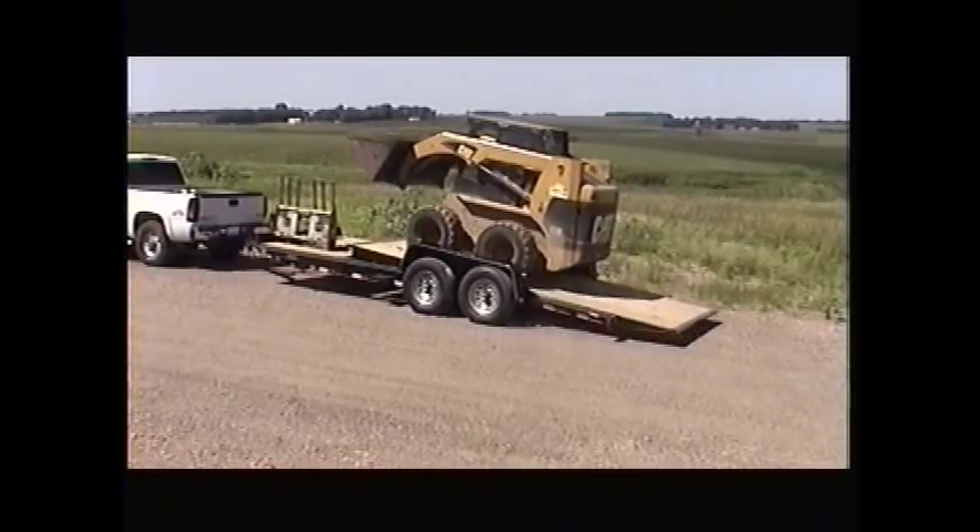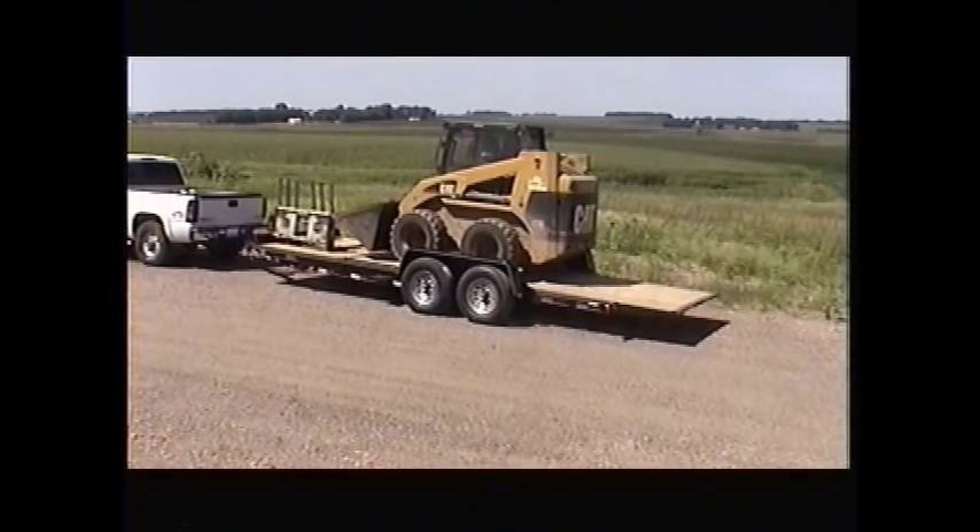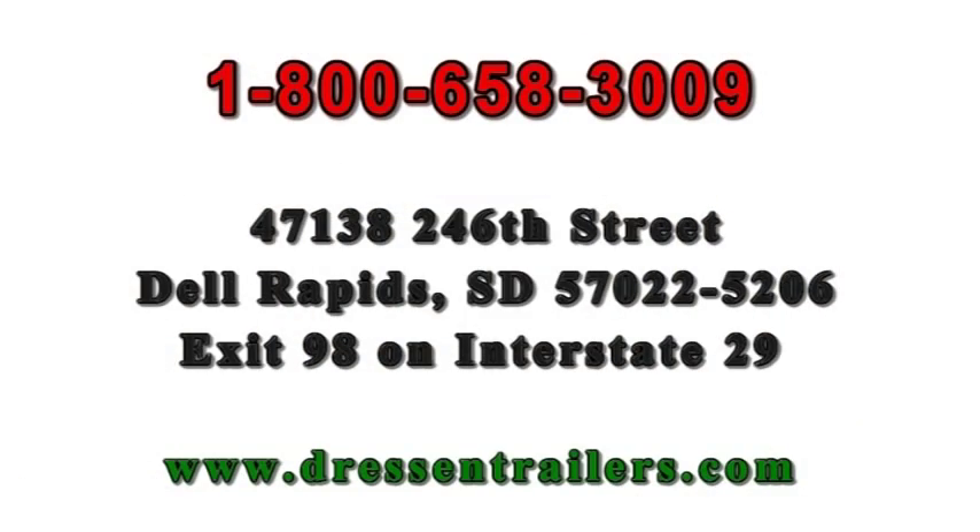This quality self-latching cushion cylinder protection trailer can easily be operated on any job site by one person. Dressen, offering you the most extensive line of trailers engineered with the finest craftsmanship. When you need durable and reliable, think Dressen. Made in America.